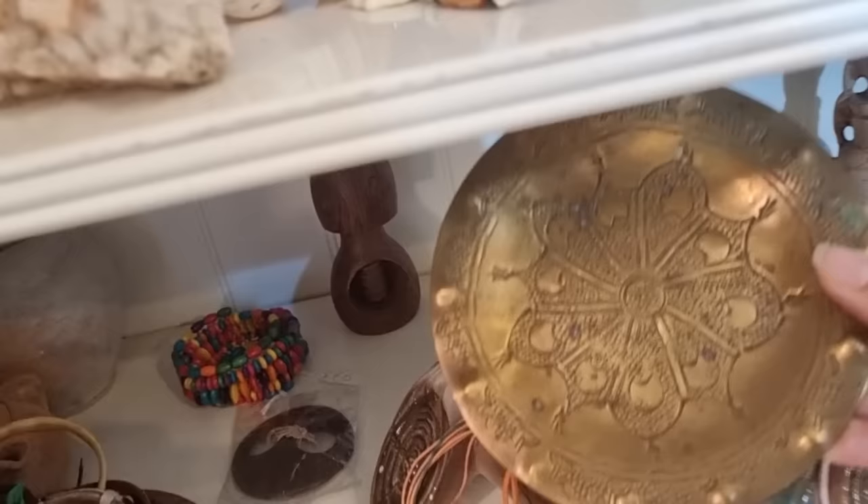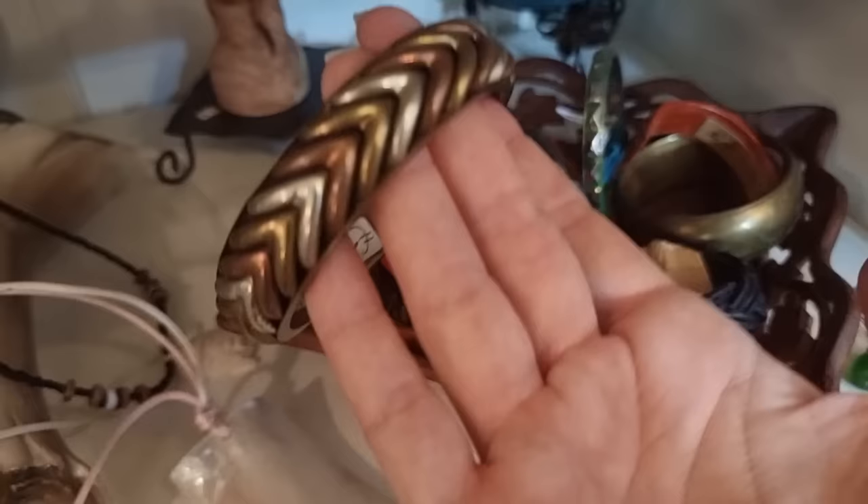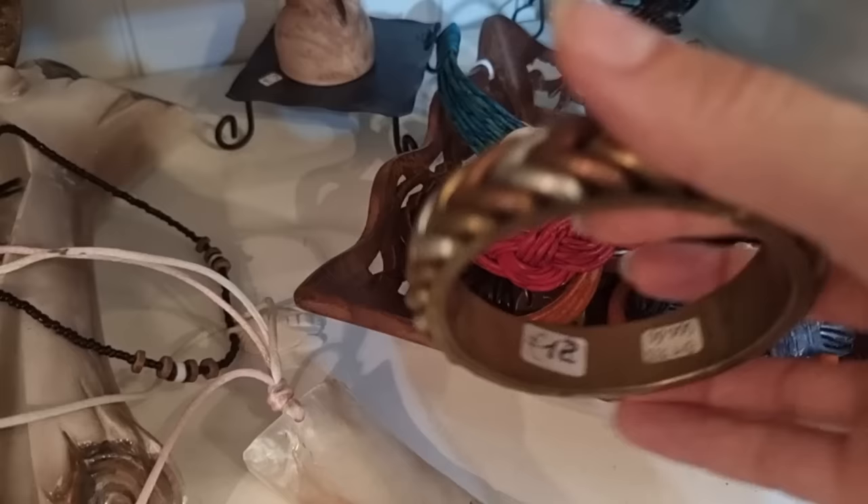Even when I think a shop has high prices like this one, I never give up — because you never know. Maybe you can find a great treasure that's been wrongly underpriced, or maybe something that is a little broken but you know how to fix it. So never give up.